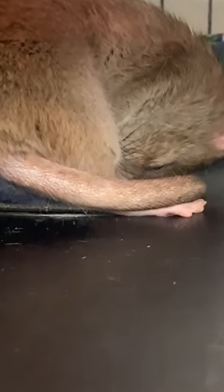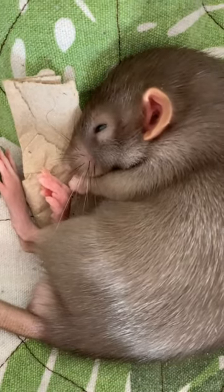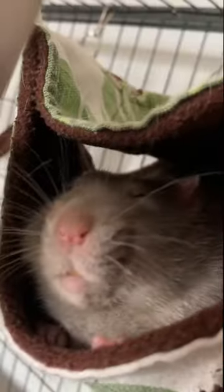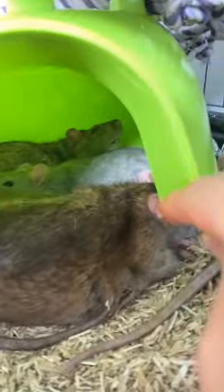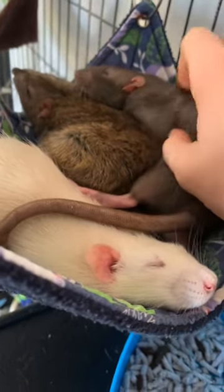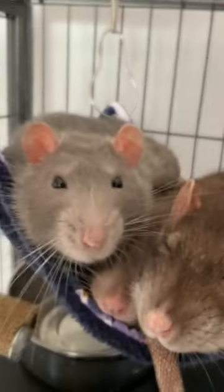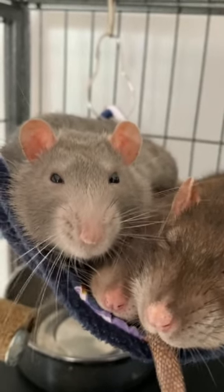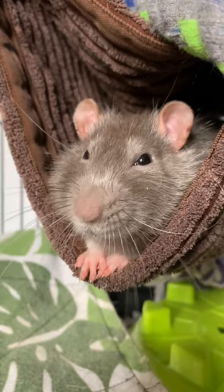In conclusion, while rats may not have the most impressive vision in the animal kingdom, their unique eyes have evolved to perfectly suit their needs and environment. Their sensitivity to light and motion, combined with their near 360-degree field of view, allows them to efficiently navigate their surroundings and detect potential dangers. As pet owners, it's essential to understand and appreciate these remarkable creatures and their intriguing eyesight to provide them with the best possible care.